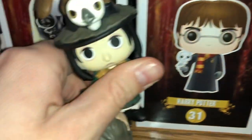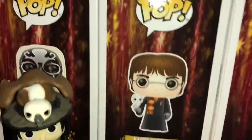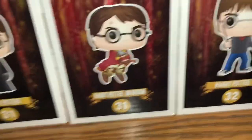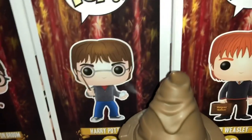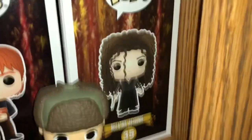Here we have Harry. Got a little Snape mystery movie from the GameStop exclusive box. Here is Harry with the Hedwig. Here is Harry Potter on the broom. Fun fact, they're both number 31, so I don't know exactly how that works in the line. But there's Harry with the Prophecy from Order of the Phoenix. And there is Fred Weasley and George Weasley. And there's Bellatrix right there.